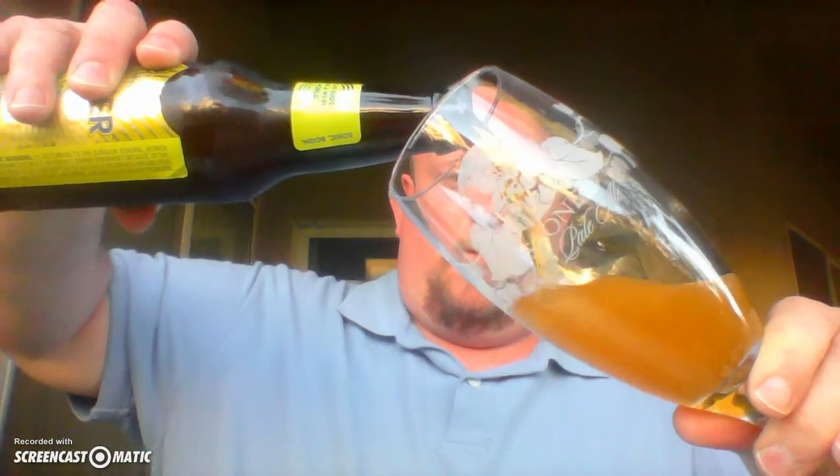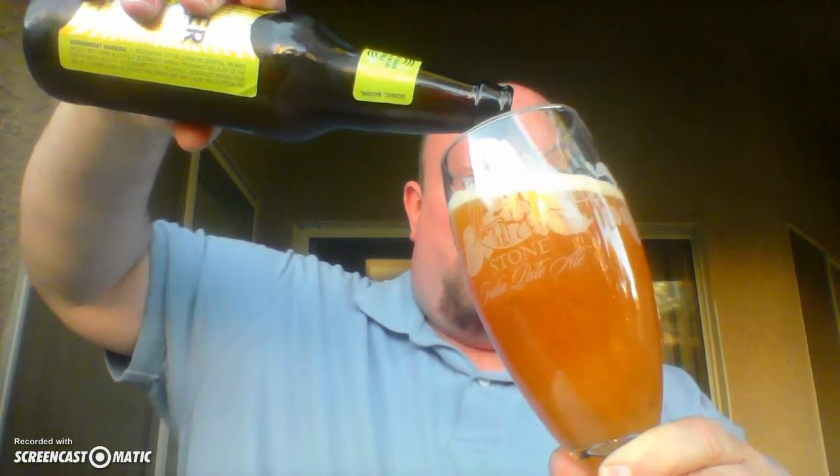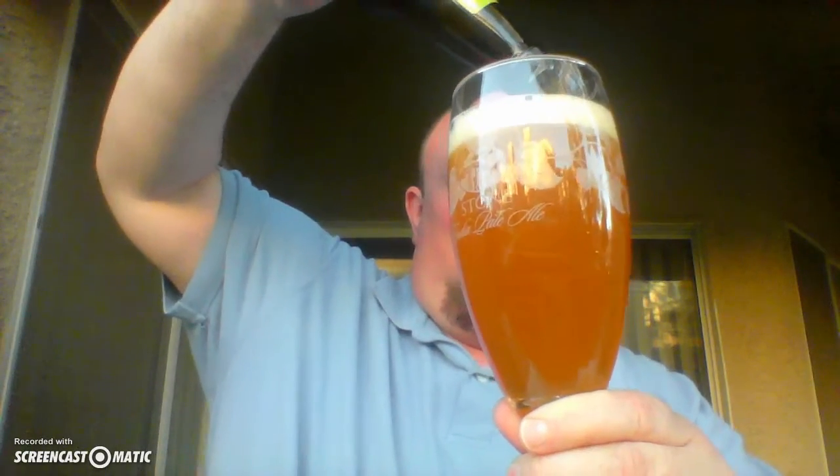I'm going to be using my Stone stemmed IPA glass. I'm a big fan of using proper glassware — the stemmed IPA glass is the perfect way to savor your IPA. This is pouring a very golden color, I'd say at least two shades darker than it actually appears. I'd describe the carbonation as medium — neither medium-high nor medium-low, just medium. The head seems to be pretty sturdy; I don't see a whole lot of bubbles popping on top.